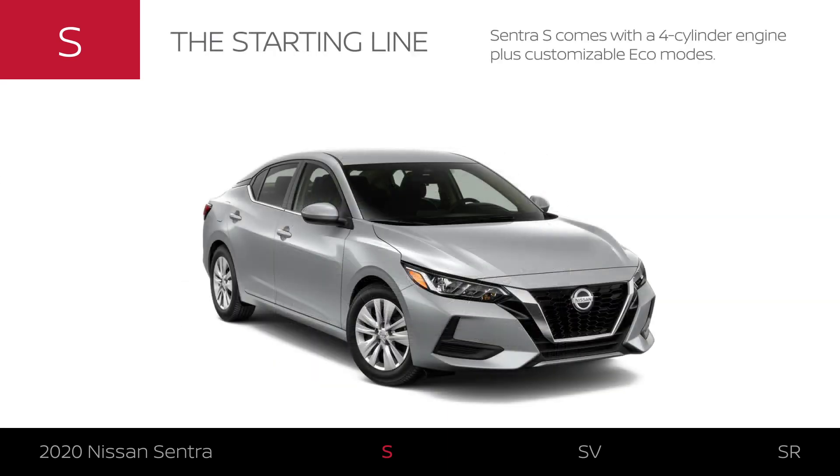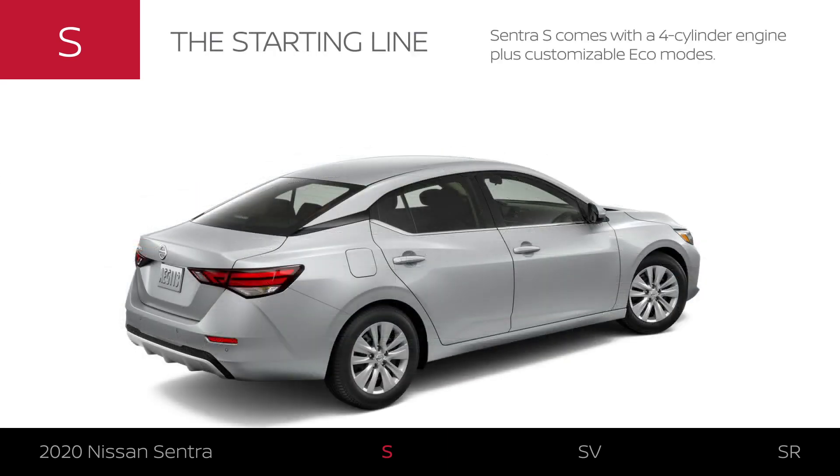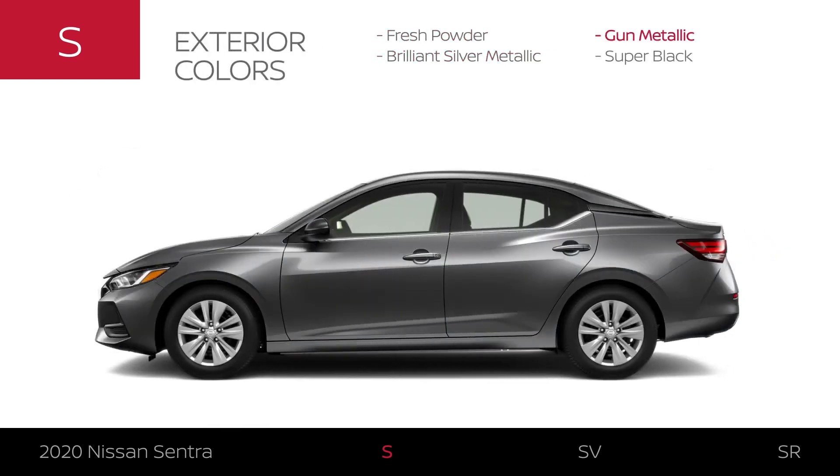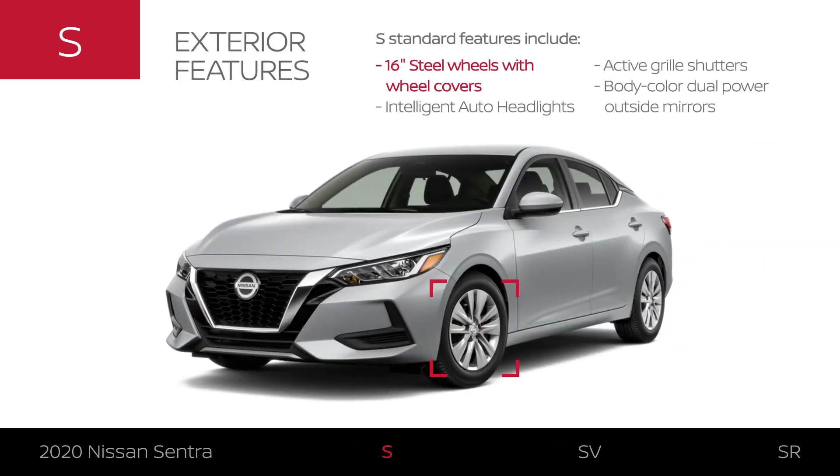Sentra S comes with a four-cylinder engine plus customizable Eco modes, and is available in four exterior colors. It sits on 16-inch steel wheels. Its intelligent auto headlights help make life easier on the road and enhance your nighttime vision. Active grille shutters enhance fuel economy while dual body color power mirrors add an upscale touch.